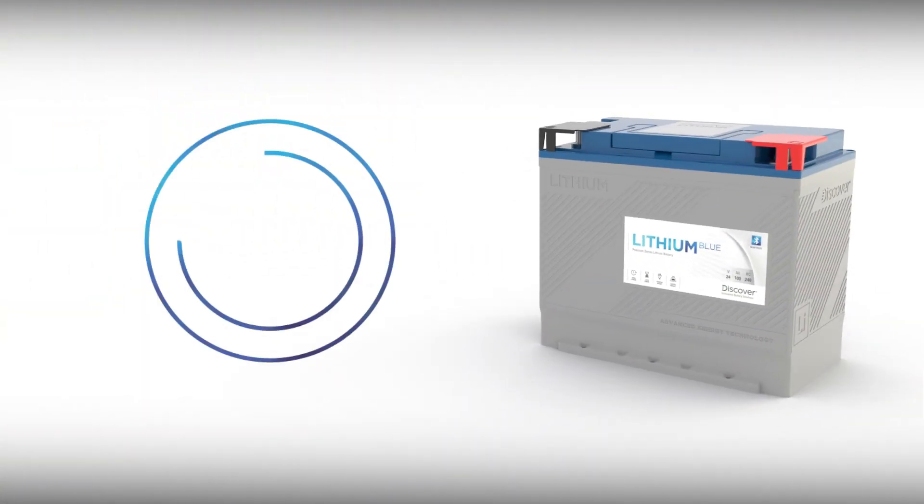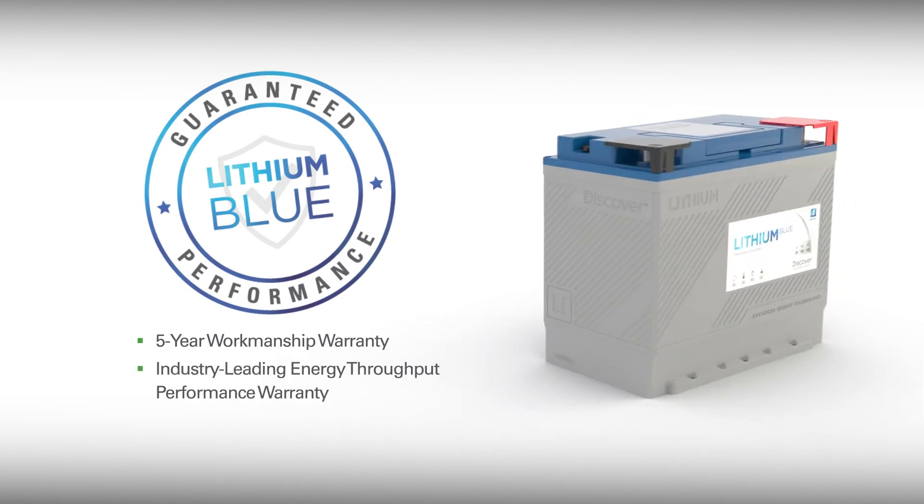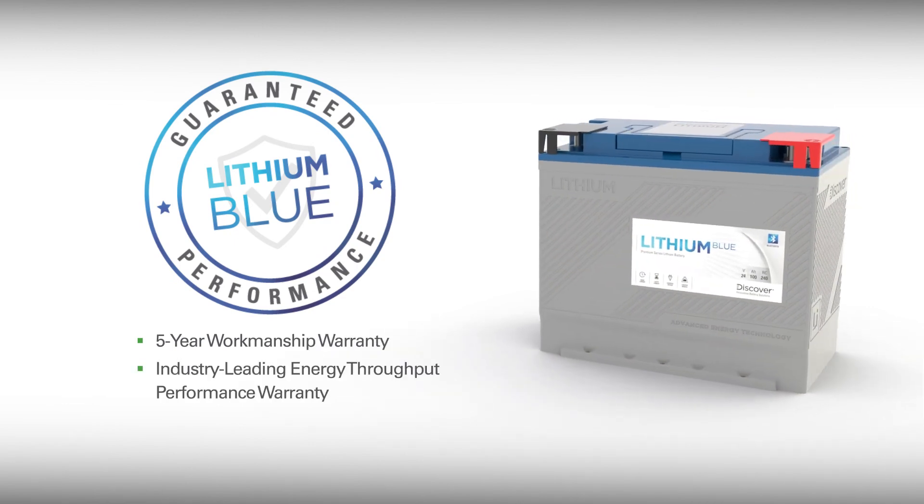With over 70 years of battery innovation experience, Discover knows a thing or two about battery performance and guarantees Lithium Blue with both a five-year workmanship warranty and an industry-leading energy throughput performance warranty.